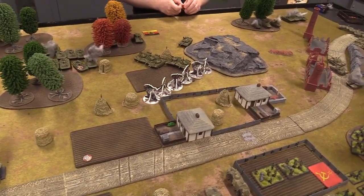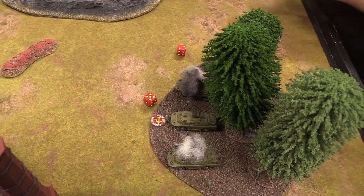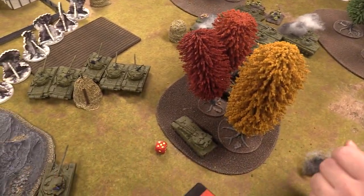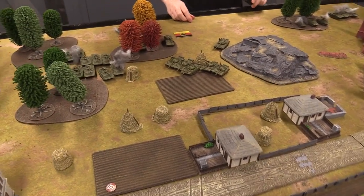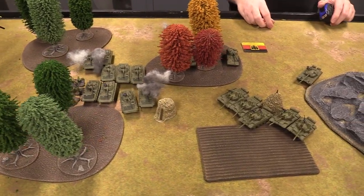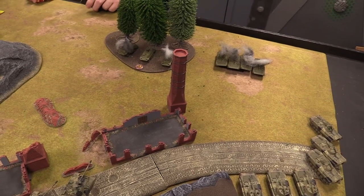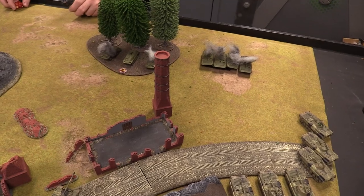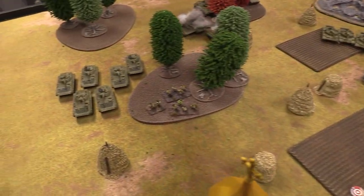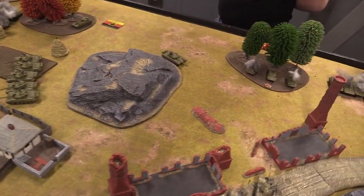Soviet turn two: the bailed Spandrel fails its remount but stays around. Another bailed unit remounts successfully. Reserves don't roll until turn three. The Soviet BMPs continue rolling up the board, T-55s try to hide behind a building, the T-72 commander moves over, and the Hinds fly up to position — everything pressing forward.